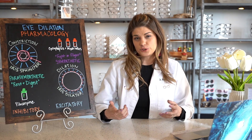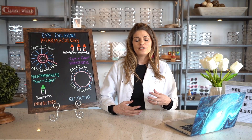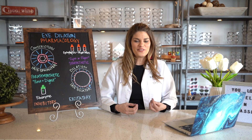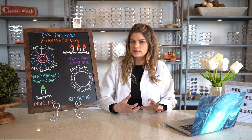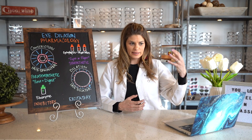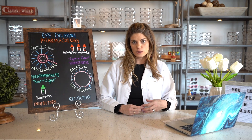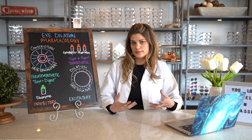Normal pupil dilation and constriction is a function of the autonomic nervous system. The iris itself is actually innervated by both the sympathetic and the parasympathetic systems, and it's the interplay between those systems that results in pupillary dilation or constriction, depending upon the scenario.